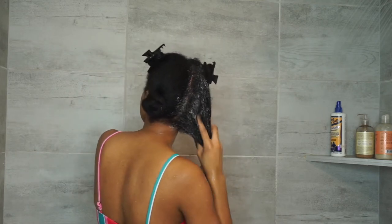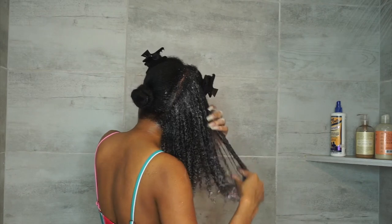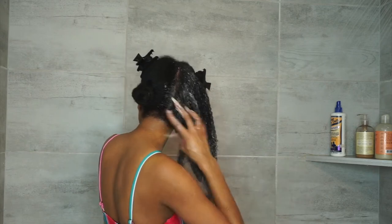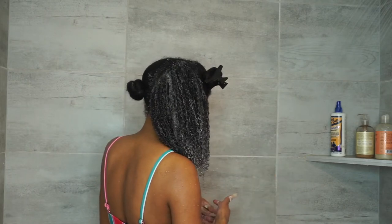Then I'm just working my way down and detangling — finger combing as I go. That's another method to help me make sure I get every strand of my hair and that all of my hair is washed thoroughly. I just finger comb as I go to tame it better.